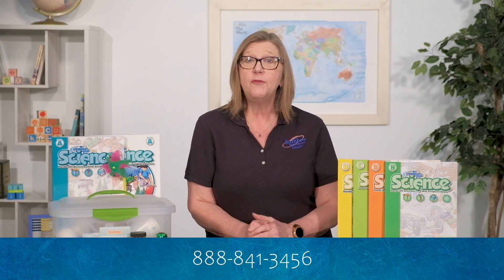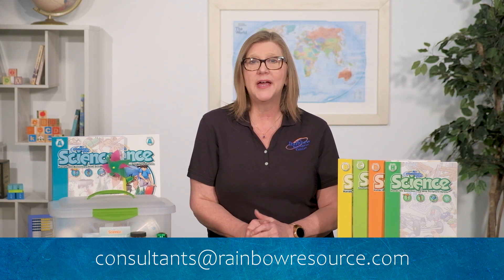I realize we have covered quite a bit of information today, and I thank you for staying with me. A Reason for Science provides an excellent, inquiry-based, multi-sensory approach to science. Parents and teachers both will find the support and flexibility they need, while students will be engaged with hands-on learning with less emphasis on dry, boring text readings that often suck the life out of science. Thank you for joining me today. If you have any questions about this or any other program offered at Rainbow Resource Center, please contact the Rainbow Curriculum Consultants at 888-841-3456 or via email at consultants@rainbowresource.com.